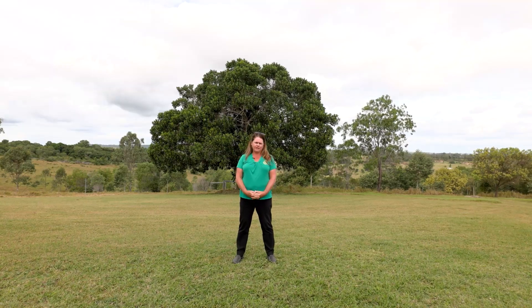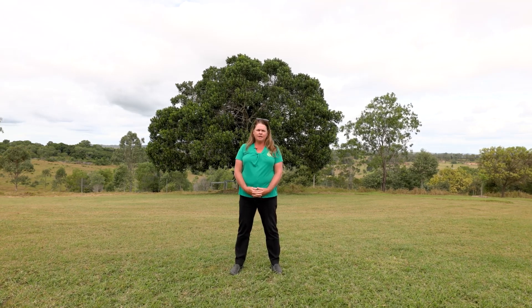We have so much on offer for you to see at this lovely property, so feel free to give me a call to inspect at number 414 Middle Road in Proston.